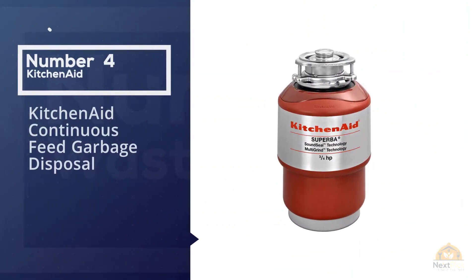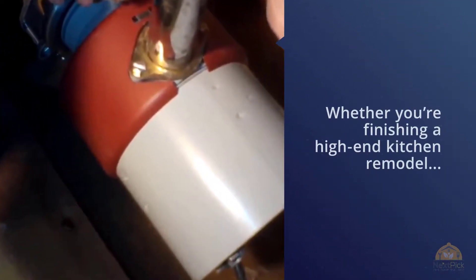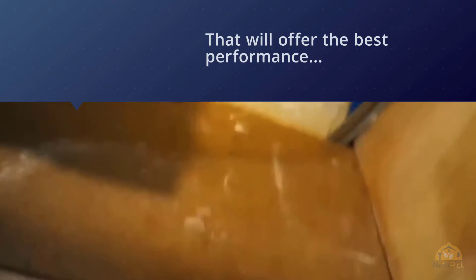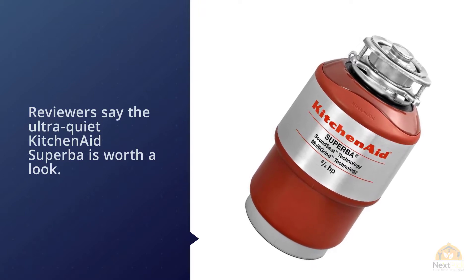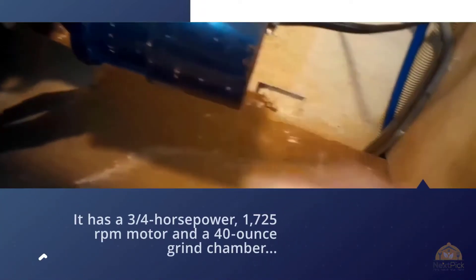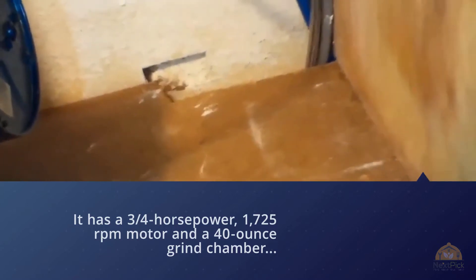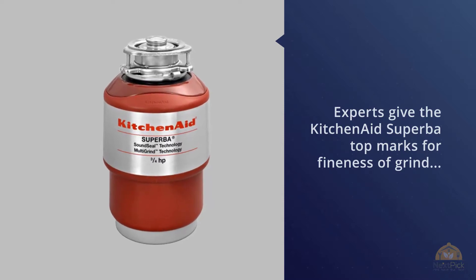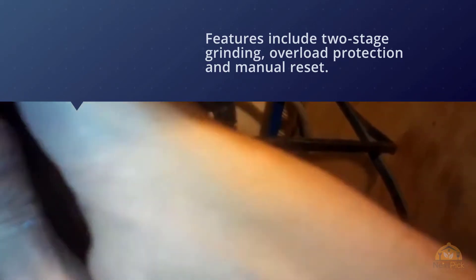Number four: KitchenAid continuous feed garbage disposal. Whether you're finishing a high-end kitchen remodel or simply want a top-of-the-line garbage disposal for the best performance, reviewers say the ultra-quiet KitchenAid Superba is worth a look. It has a three-quarter HP, 1725 RPM motor and a 40-ounce grind chamber that can handle a lot of food waste, even from large family dinners. Experts give the KitchenAid Superba top marks for fineness of grind, and very good ones for speed, noise, and ability to handle vegetable scraps. Features include two-stage grinding, overload protection, and manual reset. It also has Sound Seal technology that KitchenAid says makes it 40% quieter than standard garbage disposals, and reviewers confirm it's definitely a step up from most other models when it comes to noise.